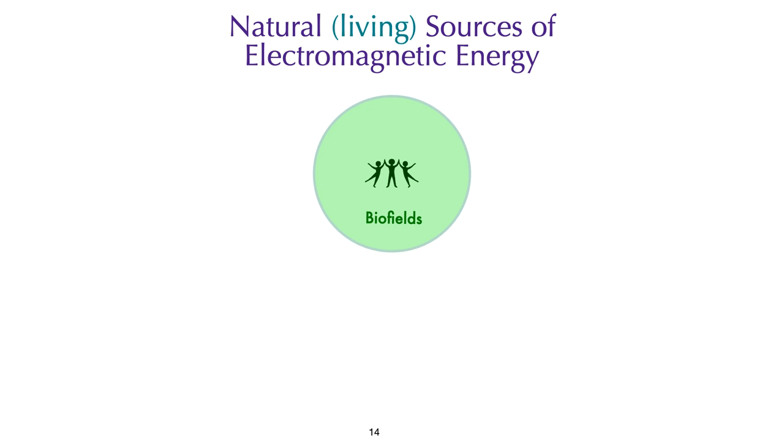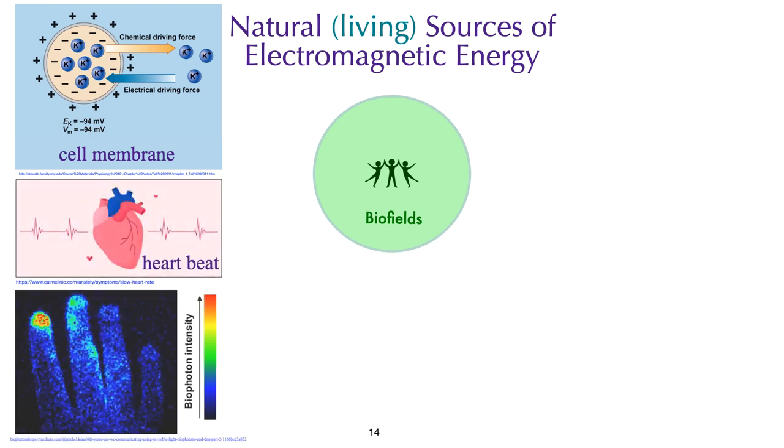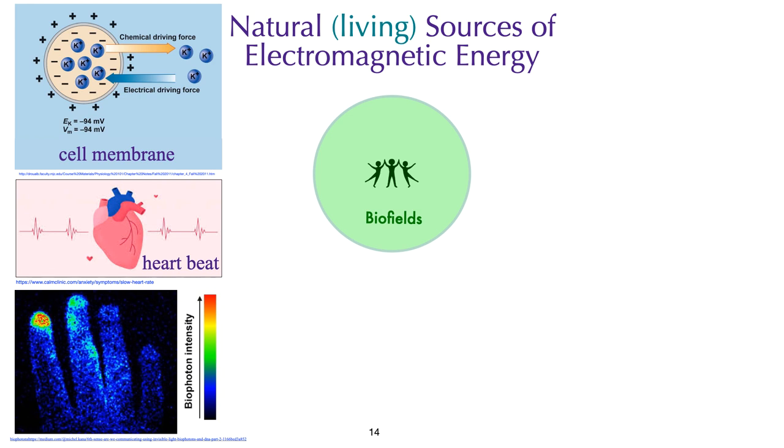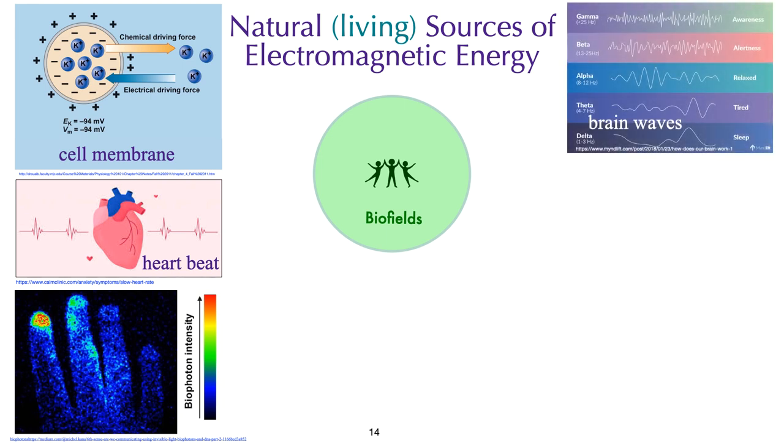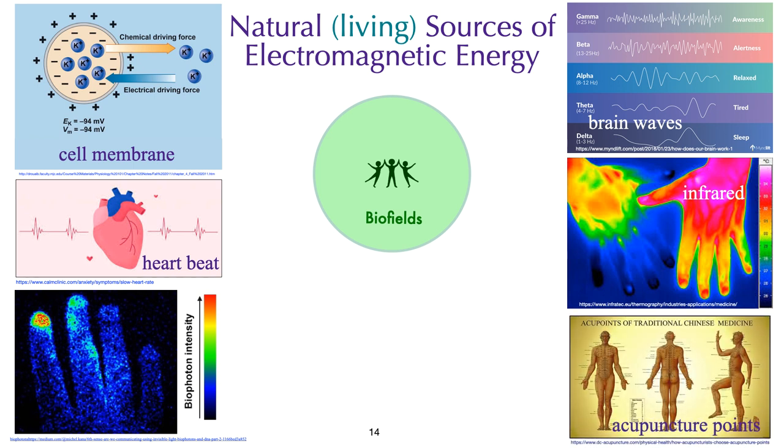All living organisms are beings of light and have electromagnetic energy flowing through their body. Every cell has an electrical potential difference across the cell membrane. Once a cell's electrical potential gradient begins to approach zero, that cell will die. Similarly, it is possible to charge up a cell to make it more healthy. Our heartbeat is electromagnetic. Biophotons produced by the body are electromagnetic, based on the work of Fritz Popp. Brainwave activity is electromagnetic at extremely low frequencies. Infrared radiation or heat is part of the electromagnetic spectrum and provides information about the body. With oriental medicine, we learn that acupuncture points have a higher conductivity than surrounding cells, which is why we can find acupuncture points using electroacupuncture.